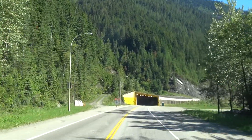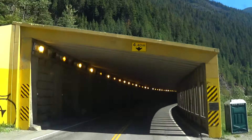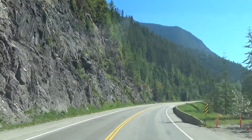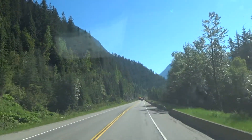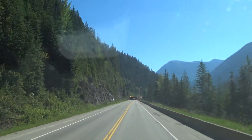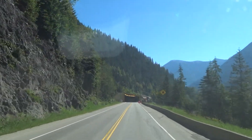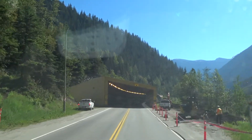It's our first snowshed. We'll remove sunglasses. 4.4 meters. I'm under — under 4.1 meters. Looks like they're working on this snowshed. 50 kilometers. Looks like they're digging a trench along the snowshed.